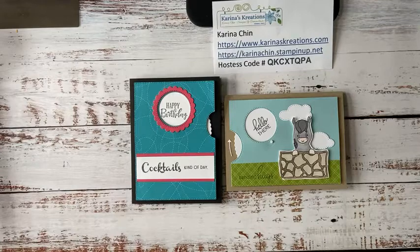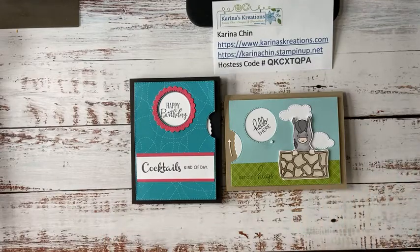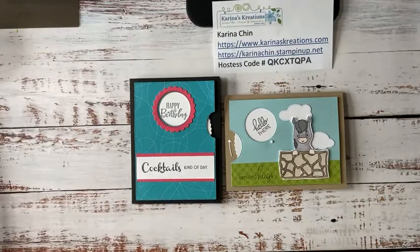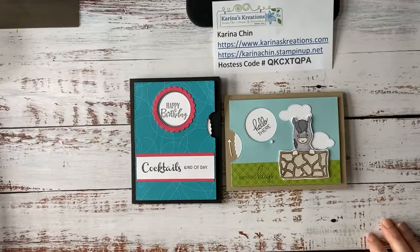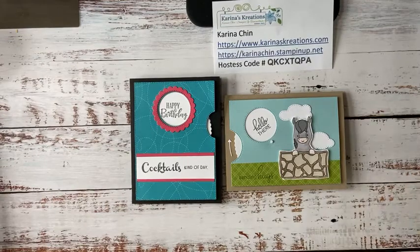If you place a $100 order, you get a card kit plus the brand new in-color jewels. Starting July 1st, if you have a demo number, we can do a pre-order from the brand new catalog. On June 22nd, we're going to get a sneak peek of what the new holiday catalog is. If you're a customer and you've ordered since January through me, I'm going to mail you a brand new catalog.